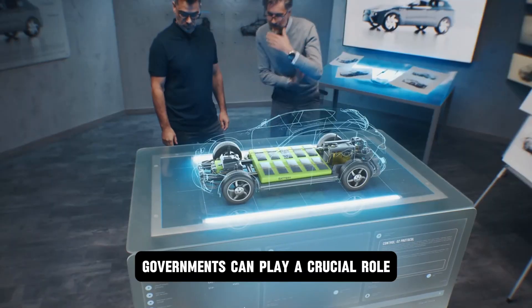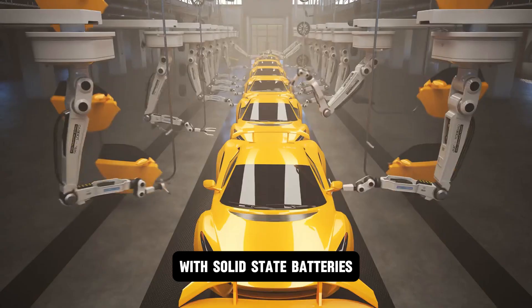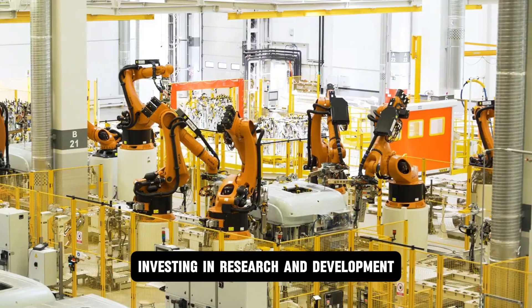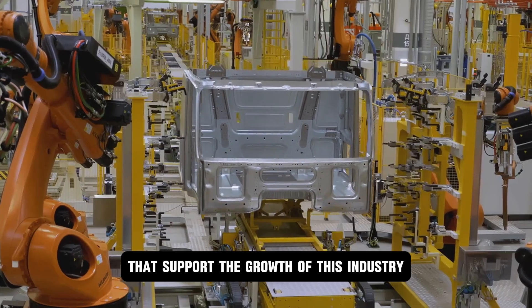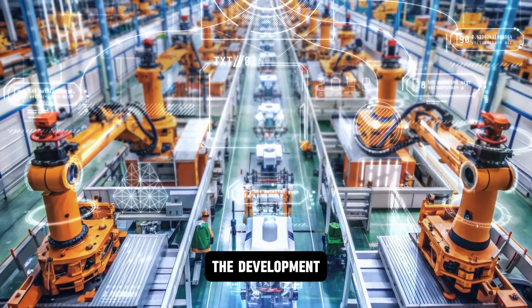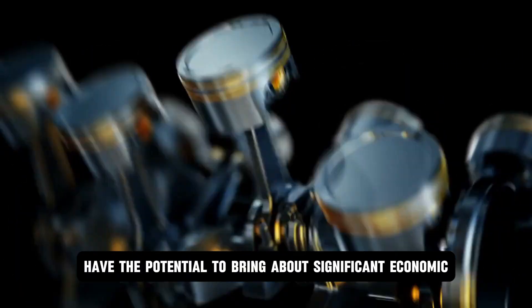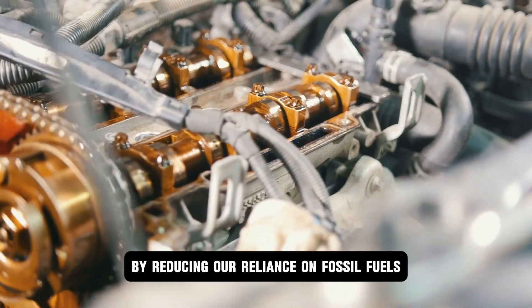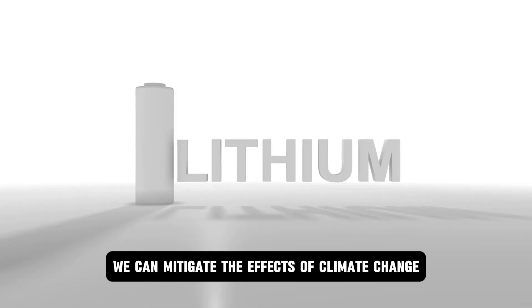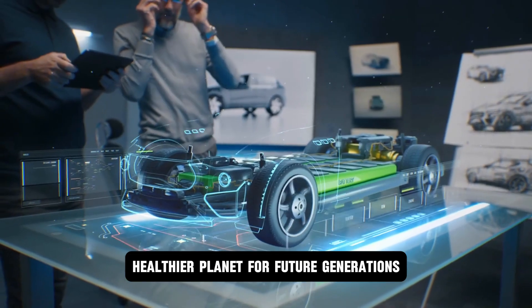Governments can play a crucial role by providing incentives for consumers to purchase EVs with solid-state batteries, investing in research and development, and implementing regulations that support the growth of this industry. The development and widespread adoption of solid-state batteries have the potential to bring significant economic and environmental benefits. By reducing our reliance on fossil fuels, we can mitigate the effects of climate change and create a cleaner, healthier planet for future generations.